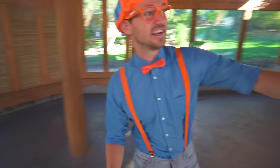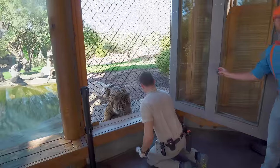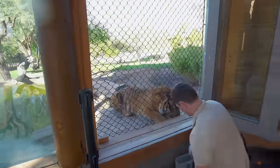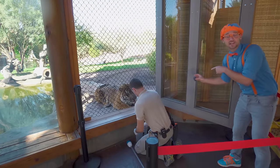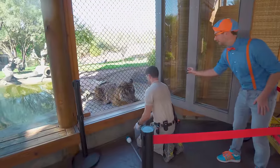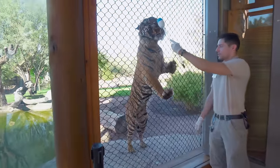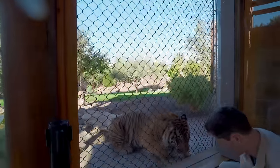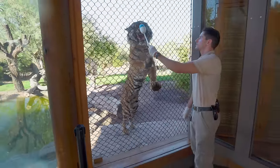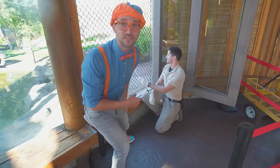Look at who it is over here. Looks like we're getting ready to do some training. Did you see that? The tiger is doing exactly what he's saying. It looks like they're having so much fun! Target? Good. Target? Yeah! That was really cool! Did you see that?